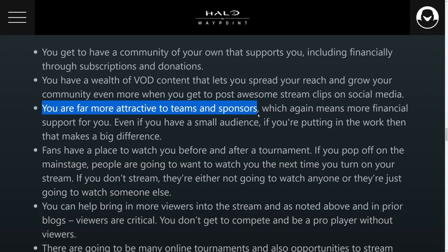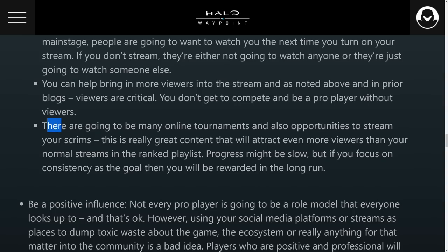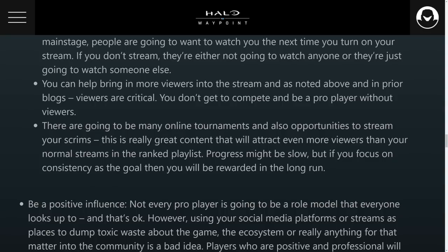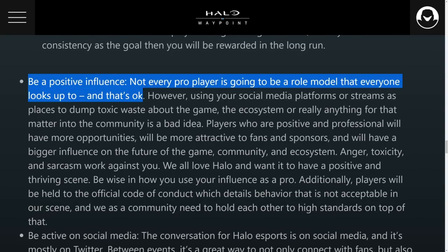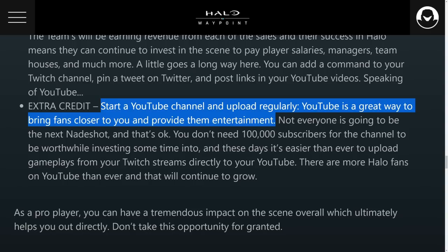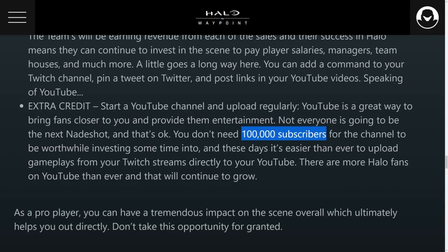They also mention wanting to be attractive to teams and sponsors — you can't be a super toxic player; you want to keep it PG when getting your name out there so you're available for sponsors, since that's what drives the financial side of competitive gaming. Toshi also states there will be multiple online tournaments to take part in beyond just the big HCS events. They note that not every player has to be a role model, but being a positive influence matters. Creating a YouTube channel with your gameplay is one of the best moves — if it's really good, it will get noticed, and you don't need 100,000 subscribers to get attention.